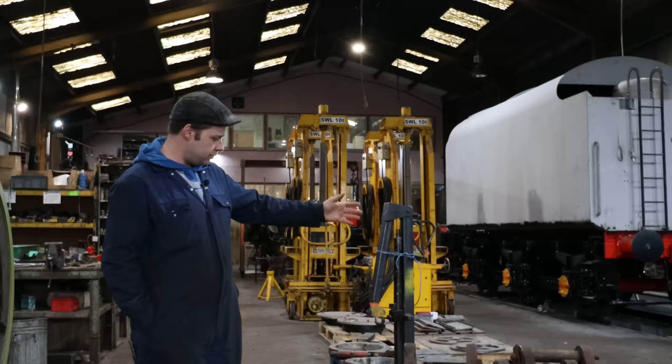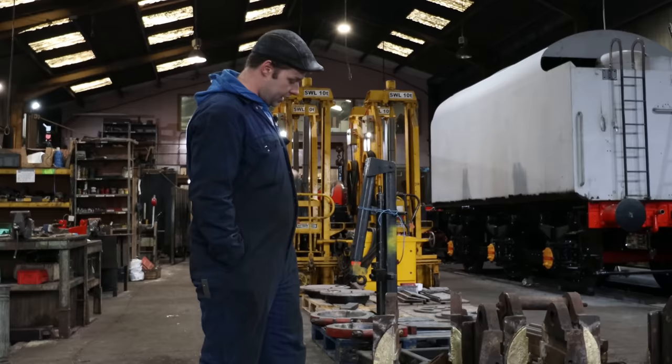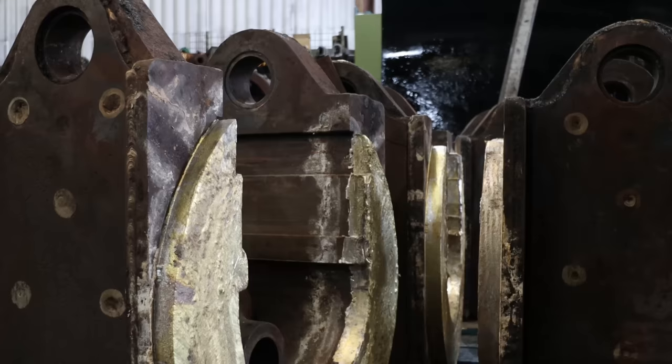Down here we've got the axle boxes for 75079, which have just had the white metal thrust faces cast on them earlier in the week. Down the workshop we're white metalling the actual crown, which is a press fit in a semi-circular shape — this is where effectively the weight of the engine sits on the axle. They've all been replaced, and we're getting towards the machining stage on those, which is really good.